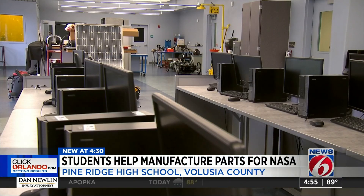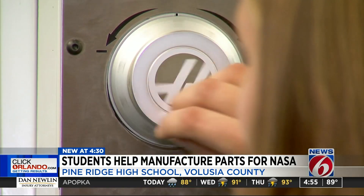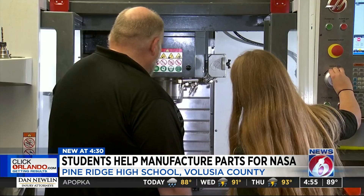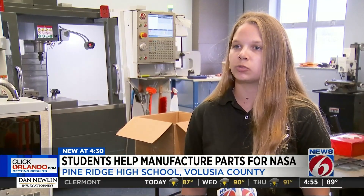She's part of Pine Ridge High School's Advancement Manufacturing Academy, which prepares students with engineering and manufacturing skills. When she graduates, she'll have certifications in CNC, welding, and other skills, so she can usually get a job straight out of high school.